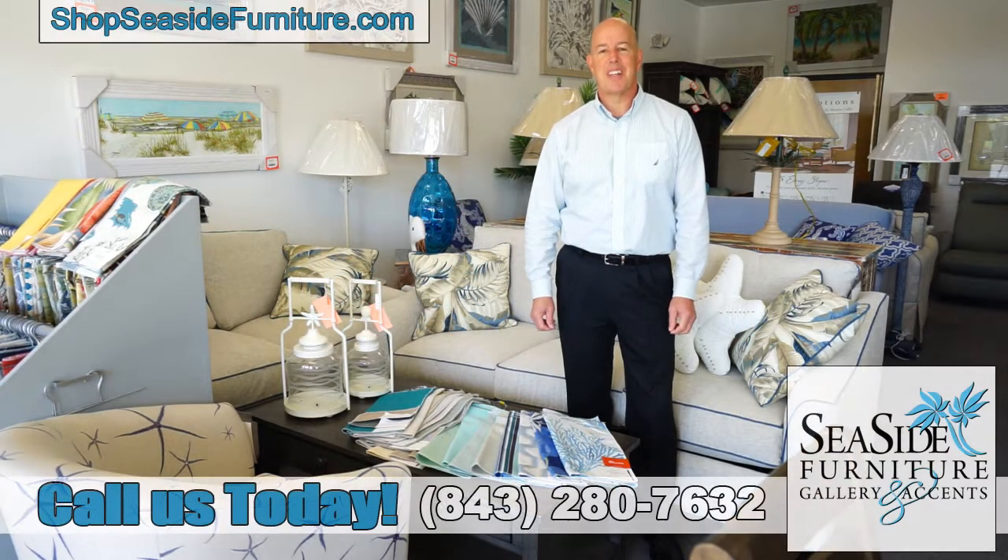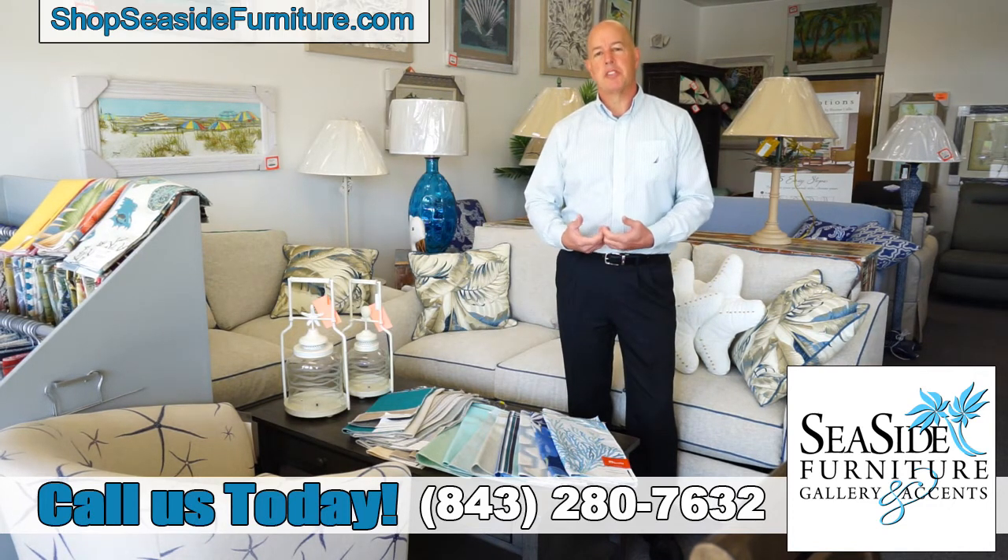Howdy folks, Kent Schaefer at Seaside Furniture Gallery and Accents on this product information video. We love our customers and we want to tell you all about upholstery selection.